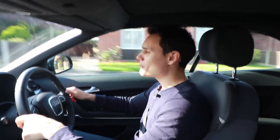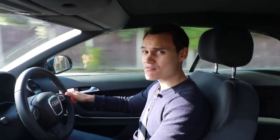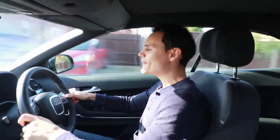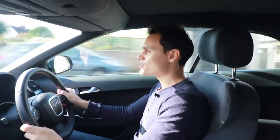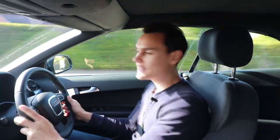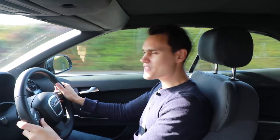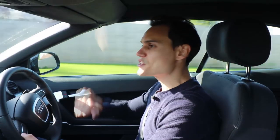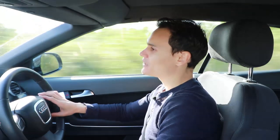Another common complaint about convertibles, which this car doesn't really suffer from, is scuttle shake. Scuttle shake is when the front of the car doesn't quite feel connected to the rear, so it kind of moves independently and doesn't feel very nice. However, this car feels very solid and doesn't really suffer from it much at all. Well done, Audi. I actually think the extra weight they've added to eliminate scuttle shake works in the car's favour.